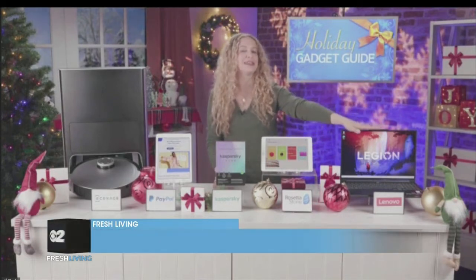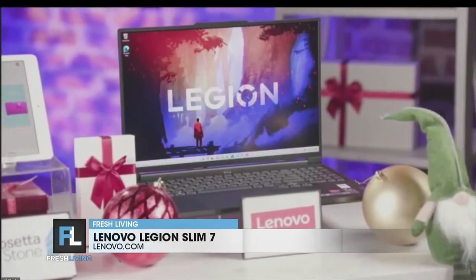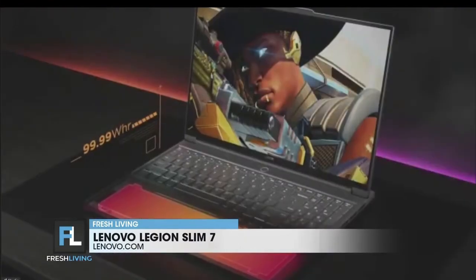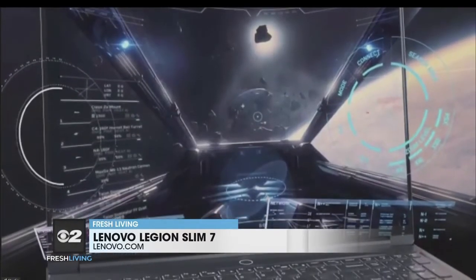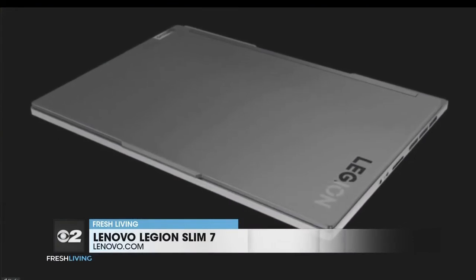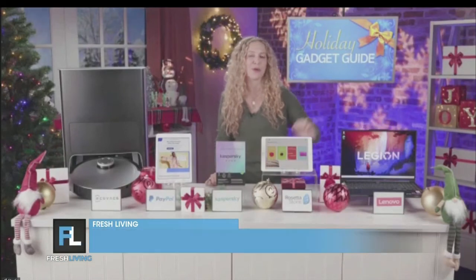And then for gamers or content creators, the Lenovo Legion Slim 7 is a beautifully designed, lightweight laptop that packs a lot of power. It's got a huge 16-inch display, the longest-lasting battery on a gaming laptop this size, and a built-in full high-definition webcam for better streaming. At just two kilograms, it's easy to take with you whether you're in a coffee shop, an office, or a gaming tournament. Its stylish, minimalist design makes it a real show-off.